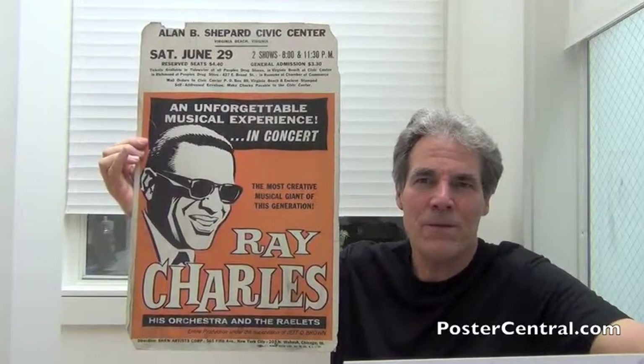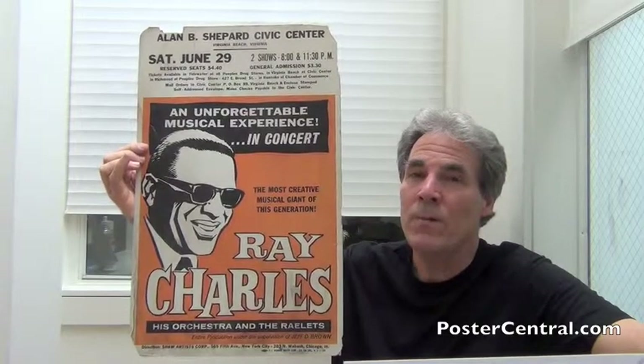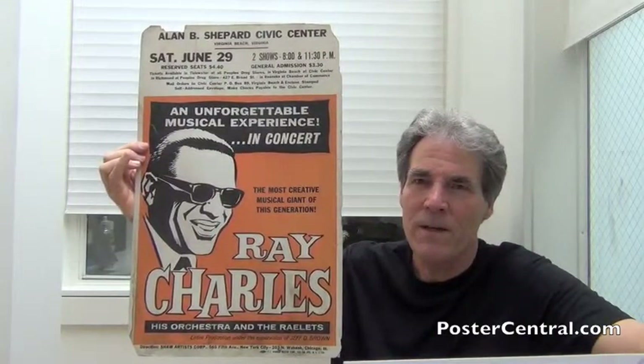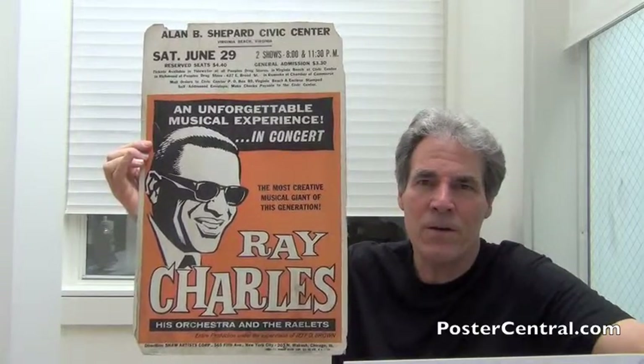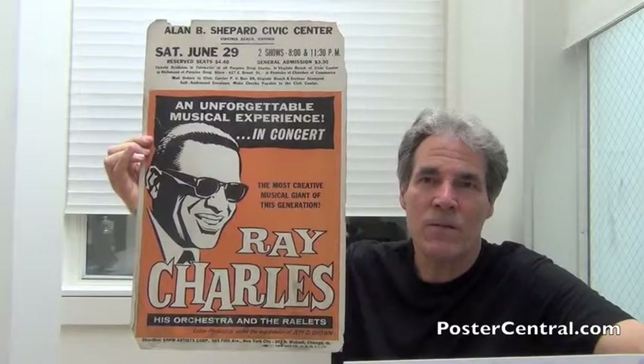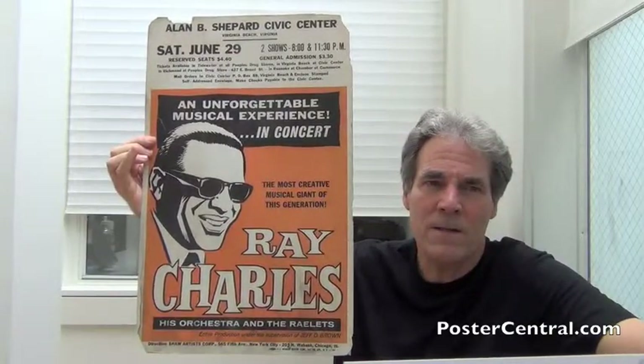This is Ray Charles in 1963 — the genius — still very much riding the wave of commercial success he enjoyed from his two LPs called Modern Sounds in Country and Western Music. Ray had two top ten hits this year: one of them from those two LPs, Take These Chains From My Heart, and the other was also a country song, Busted — both in 1963.